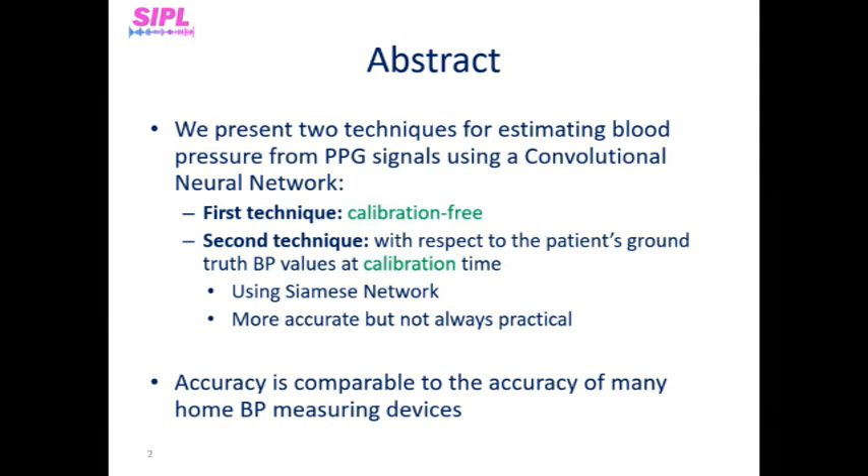Many works and papers were done on this subject. We surpassed them, and due to our paper's state-of-the-art results, we finally have the ability to reach a feasible, non-invasive, long-term blood pressure monitoring device.